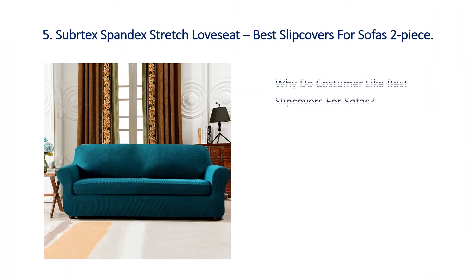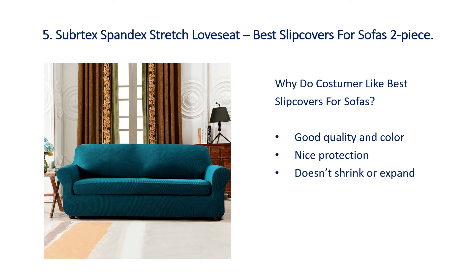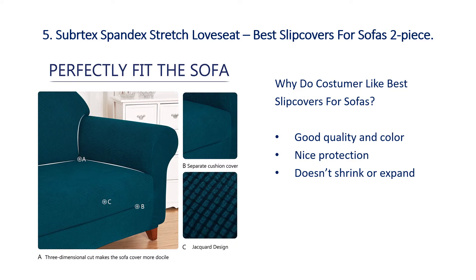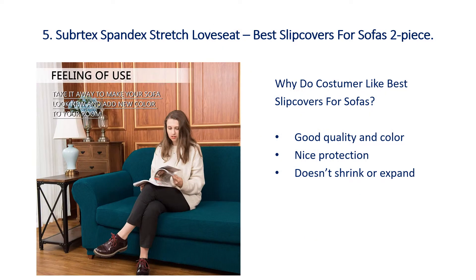Number 5: Subtex Spandex Stretch Loves It Best Slip Covers for Sofas, 2 piece. Why do customers like best slip covers for sofas? Good quality and color, nice protection, doesn't shrink or expand.